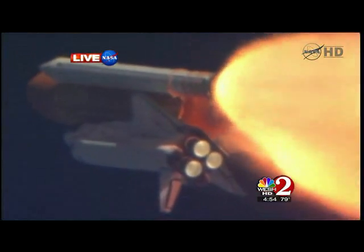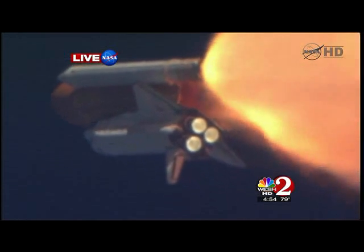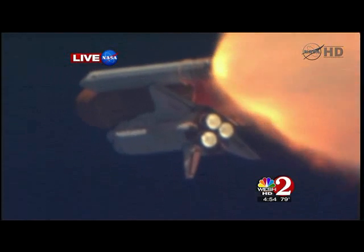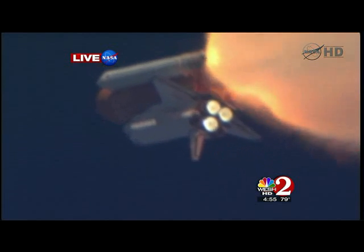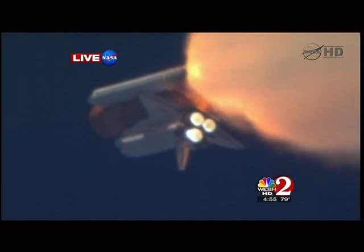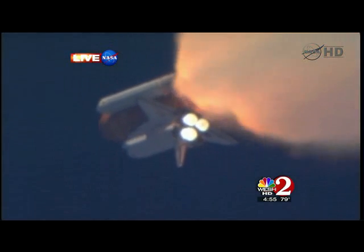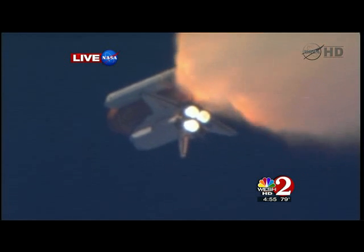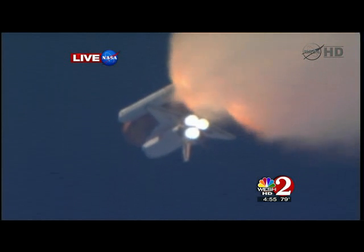Lindsey is joined on the flight deck by pilot Eric Bowen, Mission Specialist Al Drew and Nicole Stott, Mission Specialist Mike Barrett and Steve Bowen. Discovery's three main engines are burning fuel at a rate that would drain an average swimming pool in about 25 seconds. The engines combined with the solid rocket boosters produce more than 7 million pounds of thrust.